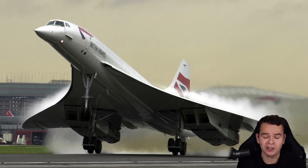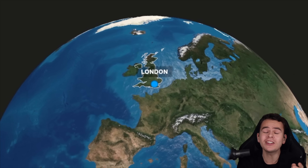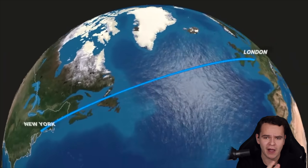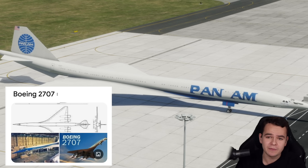Imagine a supersonic airliner that's bigger and faster than the Concorde. Instead of taking three hours to cross the Atlantic, it would only take two hours. Now imagine that this plane also doesn't exist. Welcome aboard the Boeing 2707.